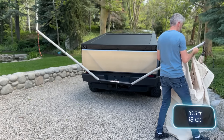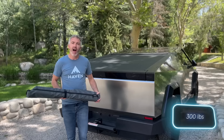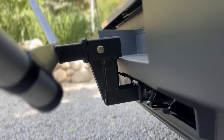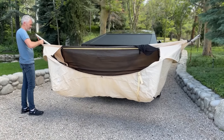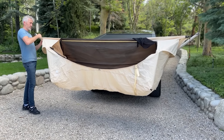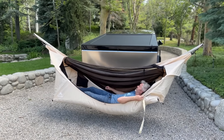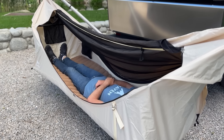Weighing just 8 kilograms, it can hold up to 136 kilograms. When not in use, the mount can be packed away into a special bag. Despite its seemingly simple design, it's already in the process of being patented. It makes you wonder if the price will go up once the patent is secured. Currently, Bare Bones is priced at $349.